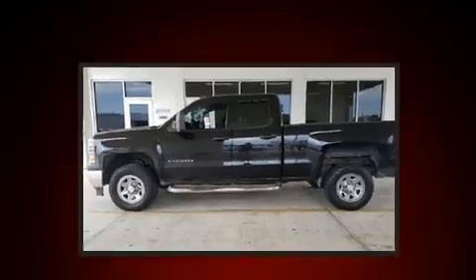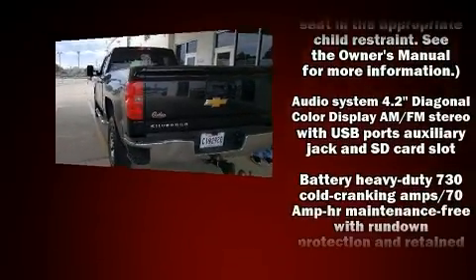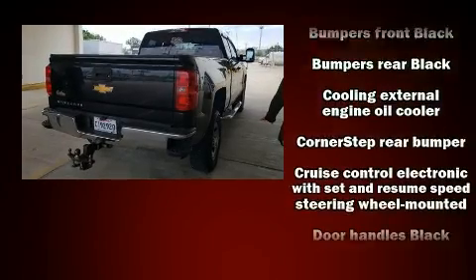Top features include cruise control, one-touch window functionality, a tachometer, a trip computer, a rear step bumper, and much more.